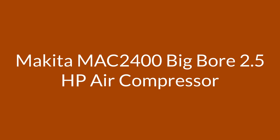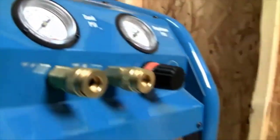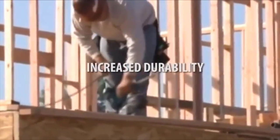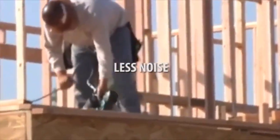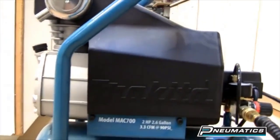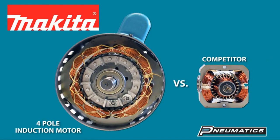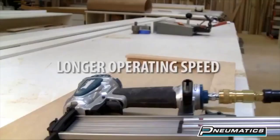Number 4: the Makita MAC-2400 Big-Bore 2.5 HP Air Compressor. The Makita air compressor is impressive for its size, delivering significant capability. This air compressor features a 4.2-gallon twin-tank system capable of providing a consistent 130 PSI. The 2.5 HP engine helps deliver a whopping 4.2 CFM at 90 PSI but does so at lower RPMs to minimize noise, and its maximum PSI rating allows users to run two pneumatic tools at once.